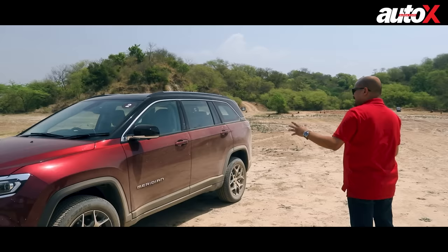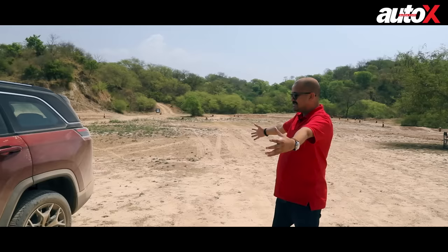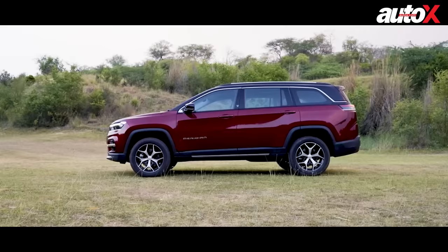Those 18-inch wheels are absolutely gorgeous. You get the squared-off arches and cladding to tell you that this car's got off-road ability. I really like this maroon shade — it really sparkles when the car is clean. And with the black contrast roof, I think overall it's a really balanced design.